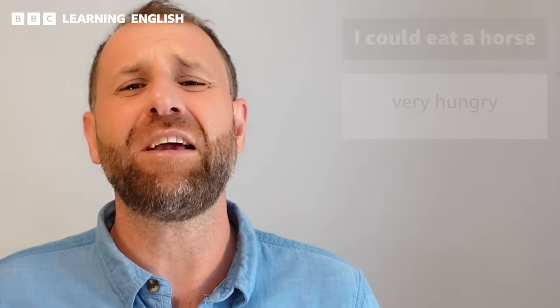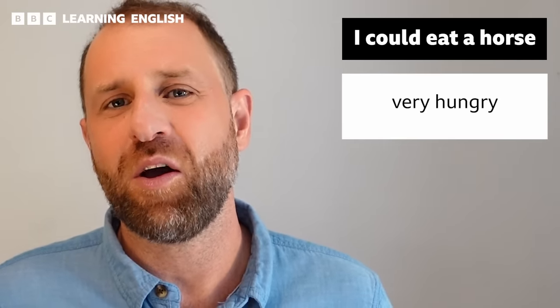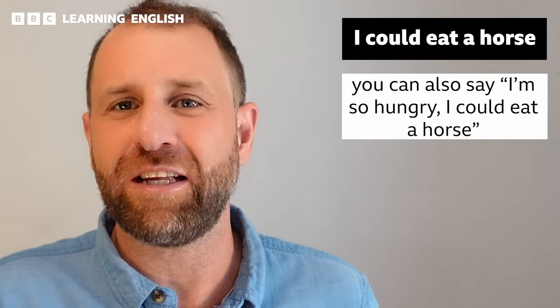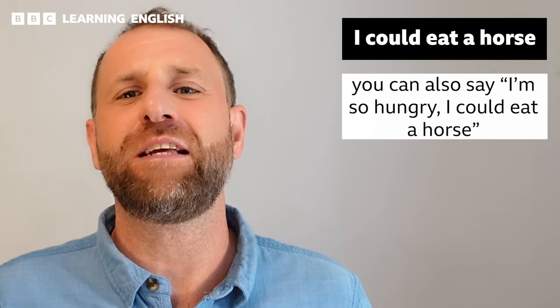I am so hungry — in fact, I'm so hungry I could eat a horse! 'I could eat a horse' is an idiom meaning that you are very, very hungry. You can use the full idiom 'I'm so hungry I could eat a horse,' or the shortened phrase 'I could eat a horse.'